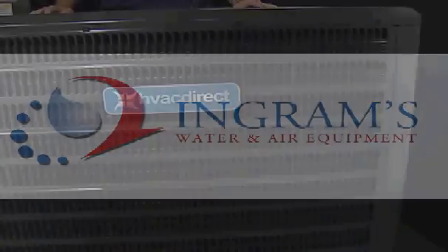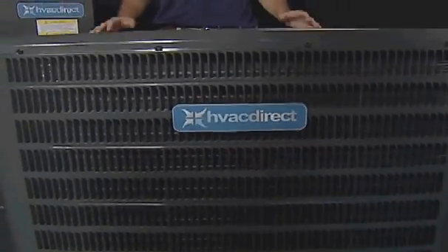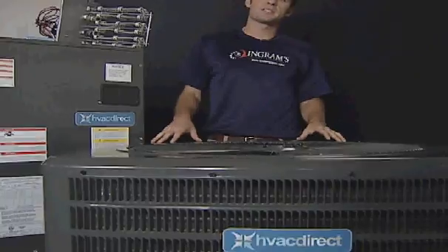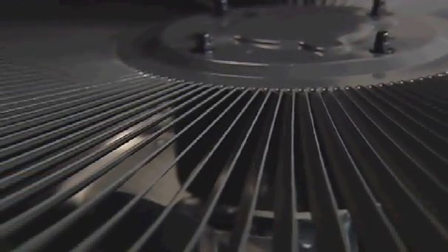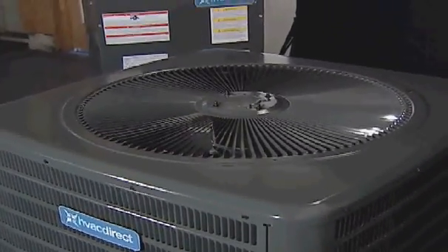The HVAC Direct line of products continues with the complete split system heat pumps, ranging from 13 SEER to 18 SEER models, each designed to meet your unique needs. The complete split system heat pump is one of the most popular packages and includes the outdoor heat pump condenser, the multi-position indoor air handler, and the heat strip — meaning you'll have everything needed for installation upon purchase.